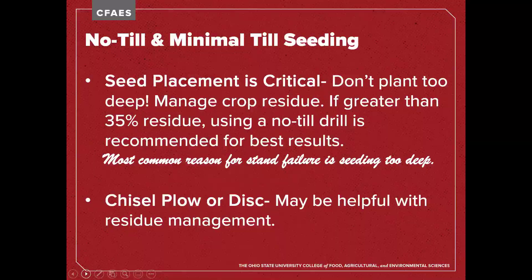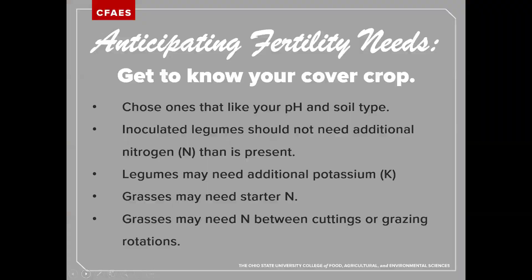When anticipating fertility needs, your requirements will vary based on your specific location, your field, what cover crop you're utilizing, the crop that comes before, and the crop that comes after. Make sure you're choosing cover crops that fit what you currently have, not what you wish to have. Look at your pH, soil types, and fertility levels remaining after the previous crop was harvested, and select cover crops that work in the conditions you have.